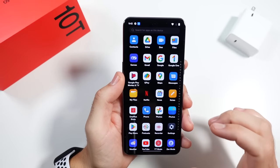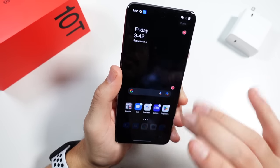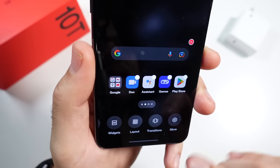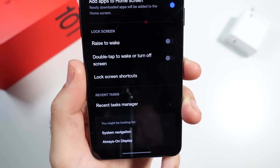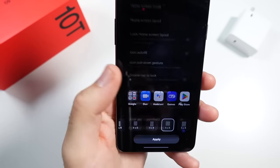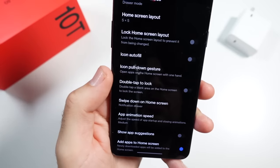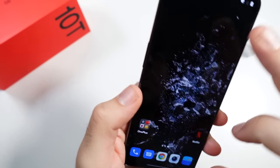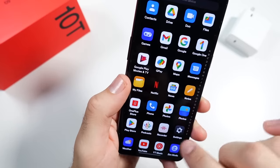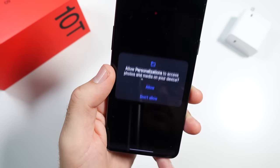They kind of have these squared icons now — not sure everybody's a fan of that, but you can change it. You can go in and they've got a lot of features like transitions, layouts, and widgets. This is important because you don't really have to download a launcher for this phone. OnePlus makes a lot of nice little tweaks so you don't have to go downloading extra Android launchers. You can also change app animation speeds — a lot of smart customizations, not overbearing.